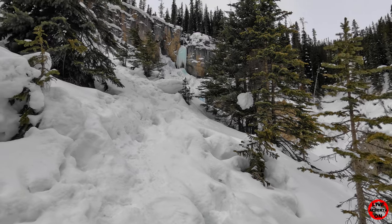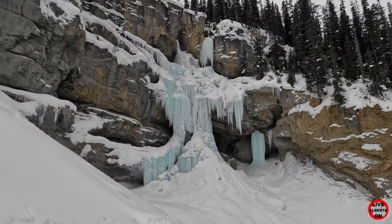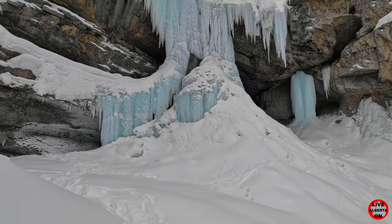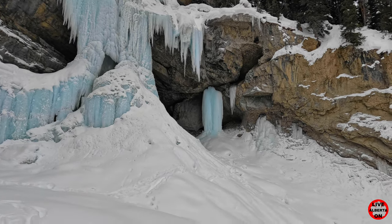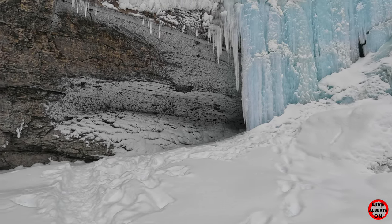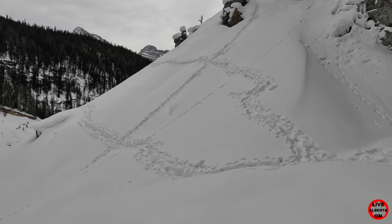Oh, there they are! There's water flowing under them too. Panther Falls in all its glory. Let's get a little bit closer here and see what we can see. Looking down the valley, you can see that's the path we came in on. Someone else did the high road — I think the low road's easier.